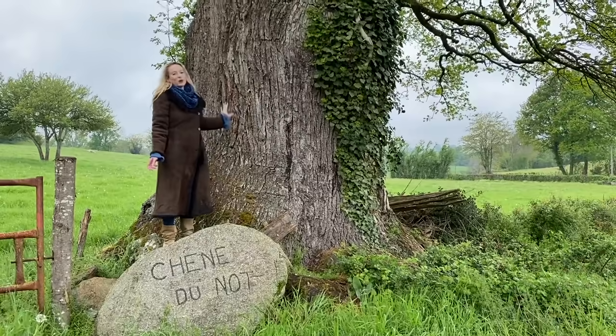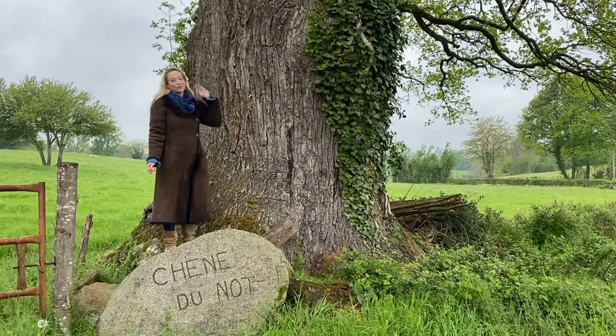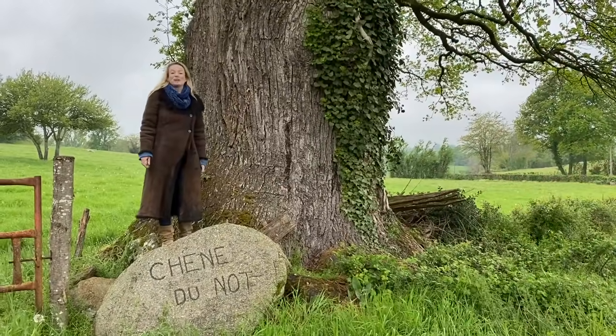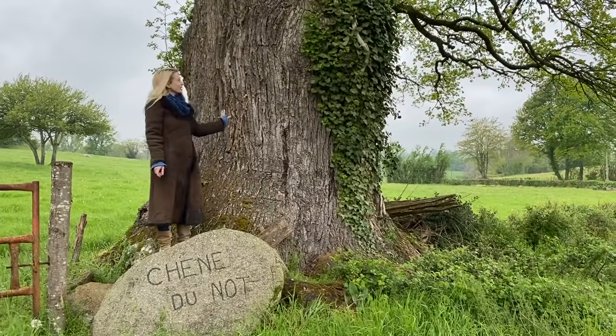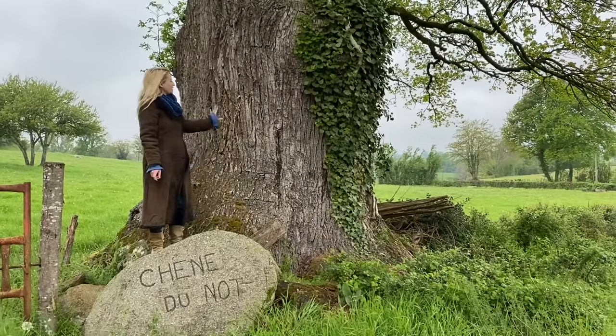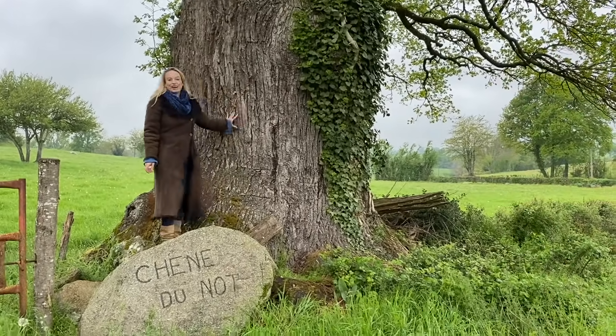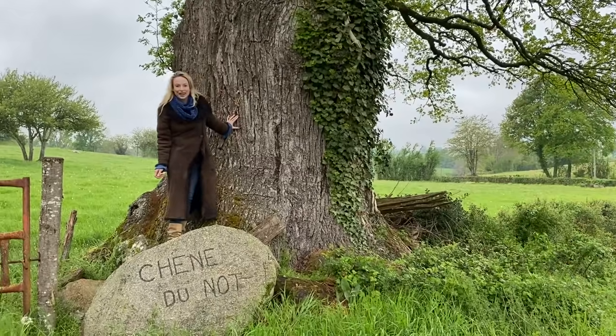There was actually a booklet written about three of the most important trees in this area called The Legend of the Three Oaks by Yern de Bruyère, written I think in 1998. One of the trees is of course this Chêne du Nôt, and that's the legend that I want to tell you about today.